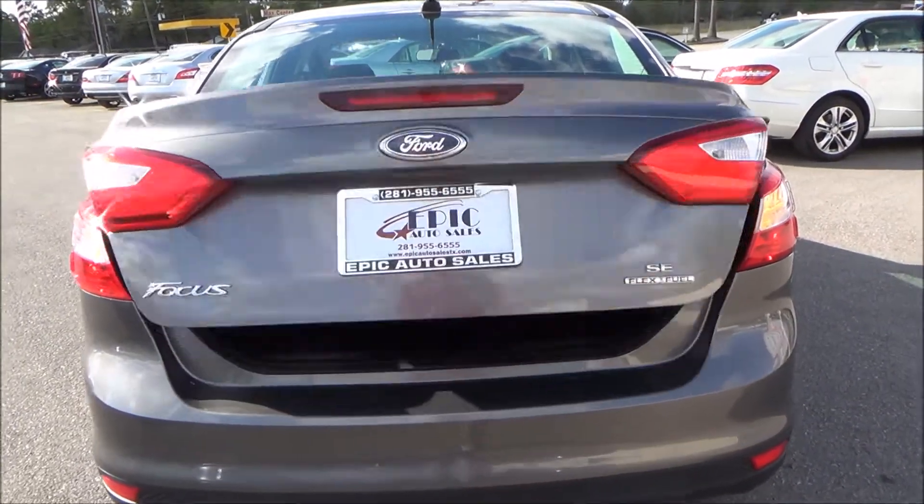Let's go ahead and pop the trunk and see what we've got going on in here. A lot of trunk space for a little compact vehicle — very nice.